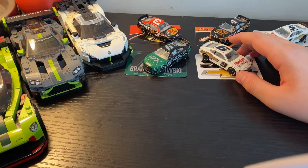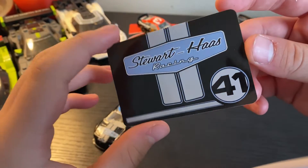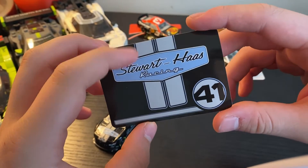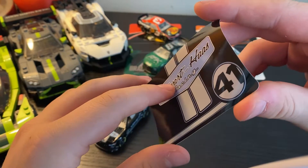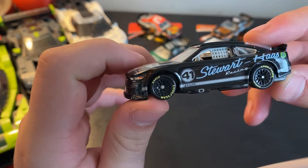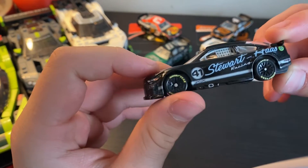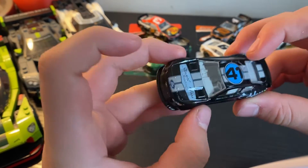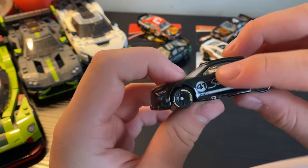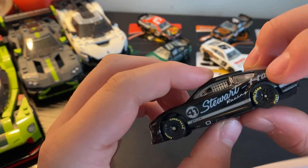Next up is Cole Custer's number 41 test car. It comes with a simple sticker featuring stripes, the cool retro-looking Stewart-Haas Racing logo, and a different-style 41. This seems like a throwback livery, though Cole Custer did not run this at Darlington — I believe this is his Daytona test car from the group next-gen tests. It's got the big 41 in a circle on the top, the same pattern everywhere, and Stewart-Haas Racing splattered on the side with a nice Ford stripe.